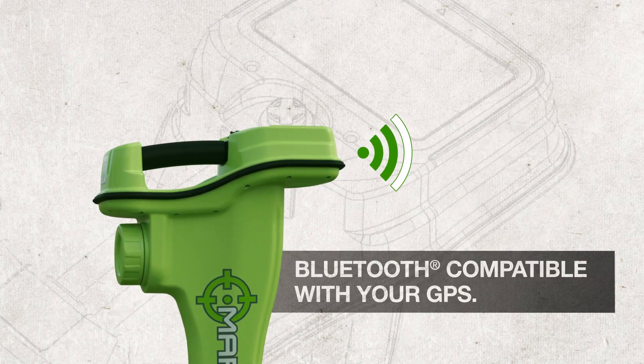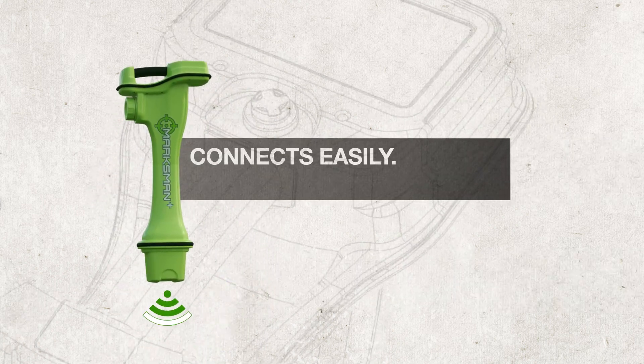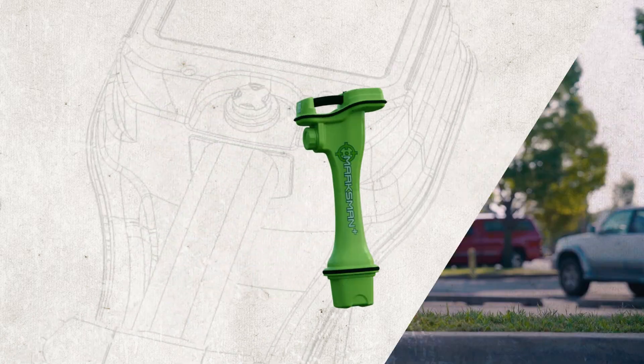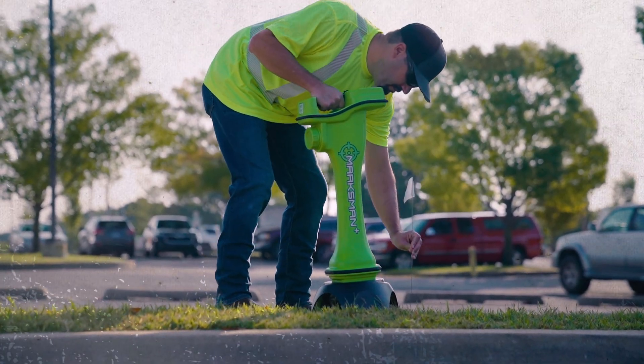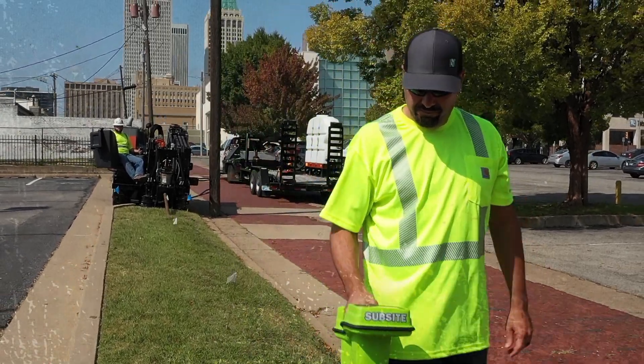Marksman's integrated GPS system comes standard — not as an add-on — and it connects easily to an external GPS device via Bluetooth. It also connects easily to the beacon via Bluetooth, and calibration is quicker than ever.